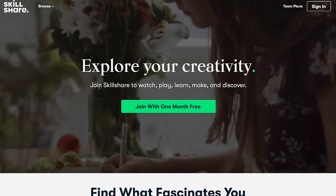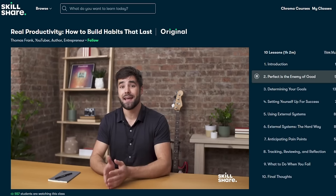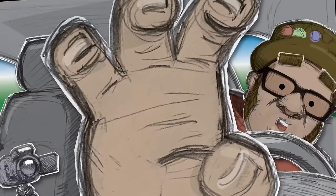Before we get started today, I want to thank this video's sponsor, Skillshare. Skillshare is an online learning community with thousands of classes available to anyone who wants to learn. It's a great way to invest in yourself. Recently I watched Real Productivity: How to Build Habits That Last by Thomas Frank. The first 1,000 subscribers who click the link in the description will get a free one-month trial subscription to Skillshare.